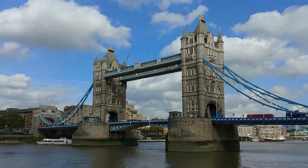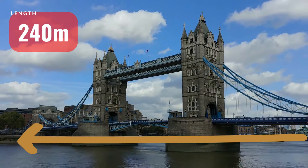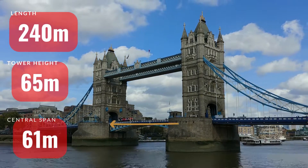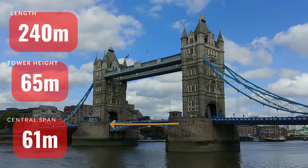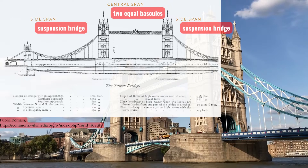It carries London Inner Ring Road, crossing River Thames, with a total length of 240 metres, and a tower height of 65 metres. The central span of 61 metres between the towers is split into two equal bascules. Tower Bridge is a combined bascule and suspension bridge.